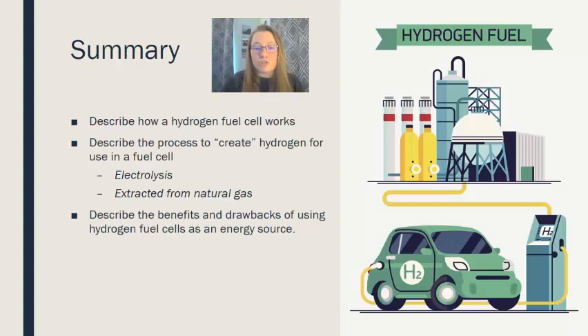In summary, you should be able to describe in general how a hydrogen fuel cell works, describe the processes used to create hydrogen — including an overview of electrolysis and extraction from natural gas — and describe the benefits and drawbacks of using hydrogen fuel cells as an energy source. Please leave your questions in the comments, and I hope you were able to learn something.